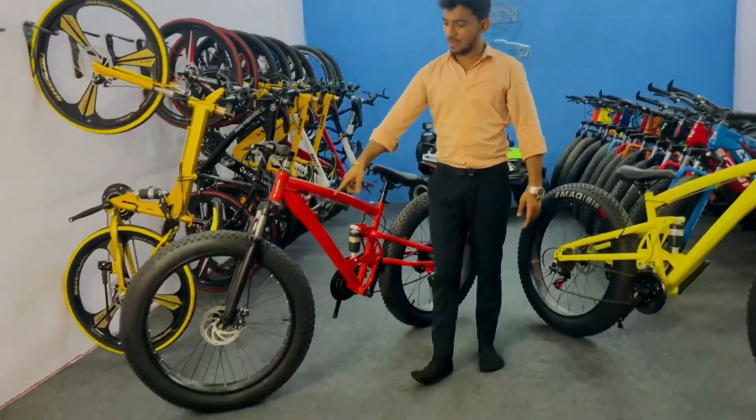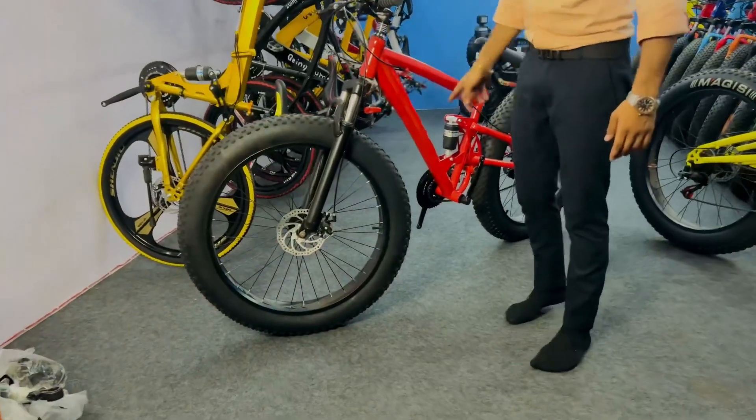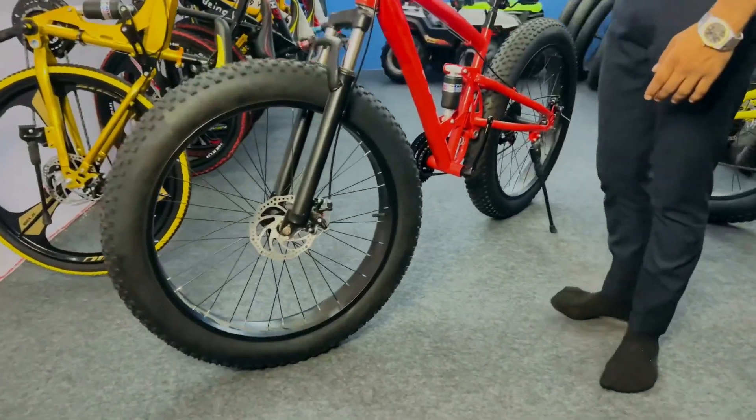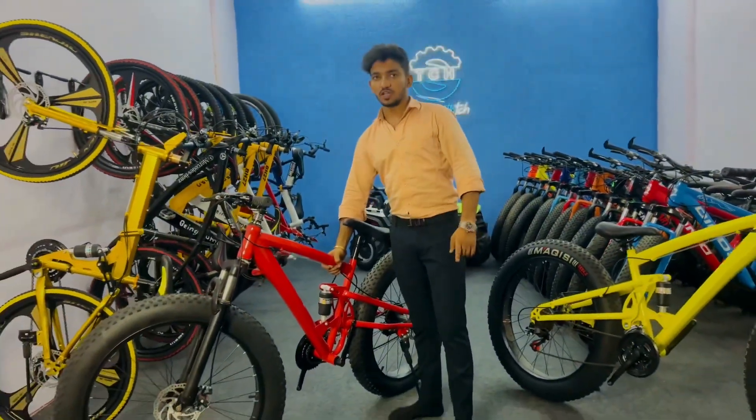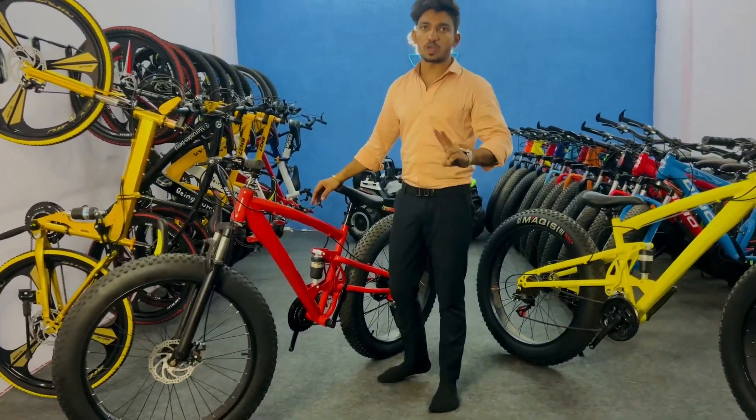This cycle has 169 disc brakes. You will get a front and back seat. The main thing is the short head driver.